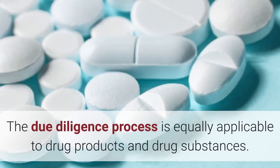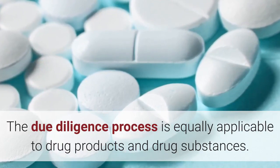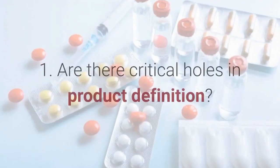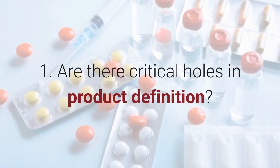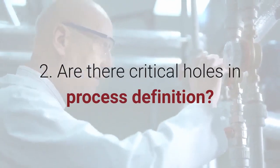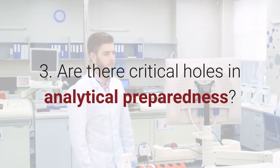The due diligence process is equally applicable to drug products and drug substances. The three focus areas are: 1. Are there critical holes in product definition? 2. Are there critical holes in process definition? 3. Are there critical holes in analytical preparedness?